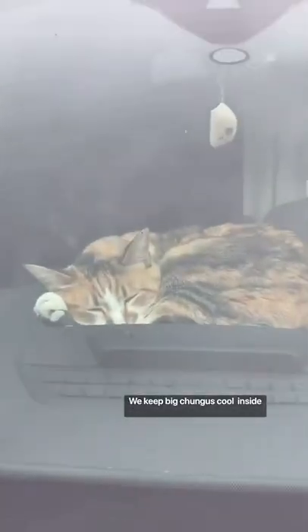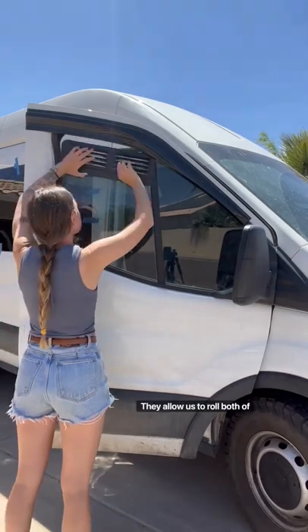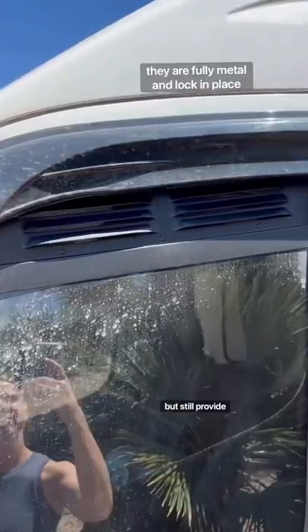Here are a couple updated ways we keep Big Chungus cool inside the van when we leave her in there alone. We recently got these window vents — they allow us to roll both of the windows down for more airflow but still provide security.